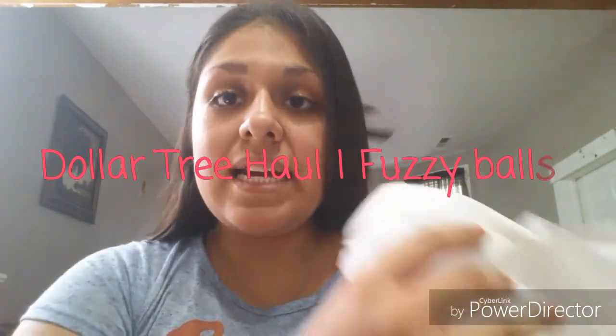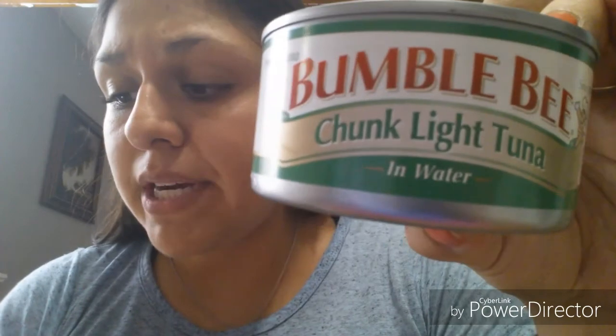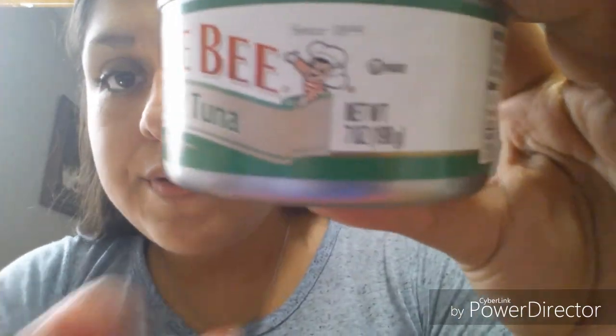Hey guys, today I have a Dollar Tree haul for you. I went this morning and wanted to share what I got. Starting with food items — I found these Bumblebee chunk tuna in water. These are the bigger cans, seven ounces. They also had the four-ounce, so this is definitely a better deal. I got two of those.